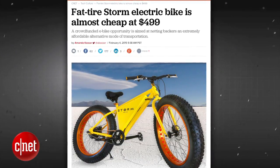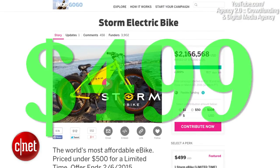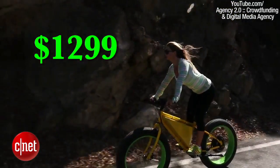The Storm eBike is taking Indiegogo by storm with its very cheap early bird price of $4.99. Get it while the getting is good because that price will rise to $5.99 on February 6th and will eventually retail at $12.99 when it comes to market.